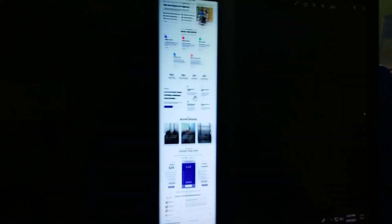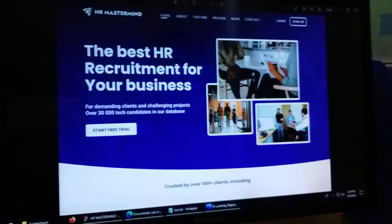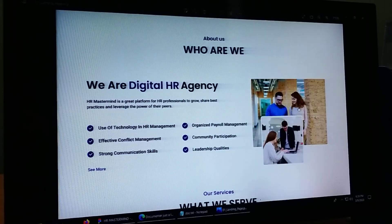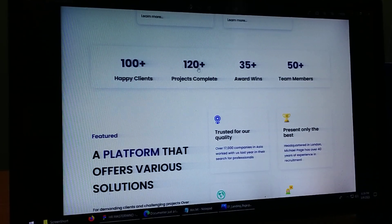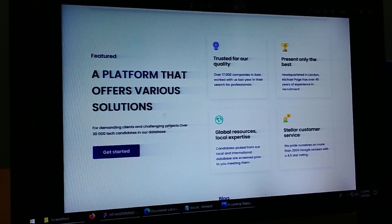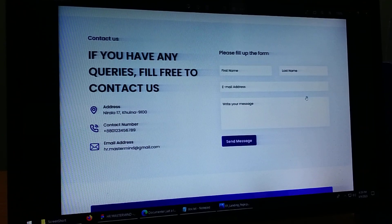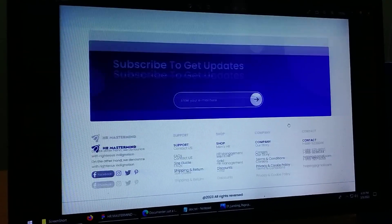Let's look at this landing page. This is the first section, the client part, about section, service, trust, project completed, features, blog section, testimonial, contact, subscription, and this is the footer.